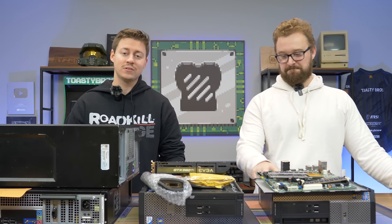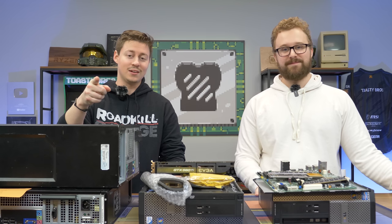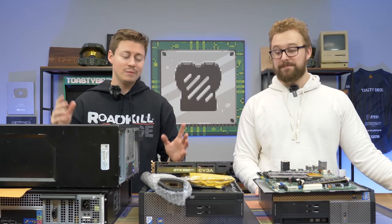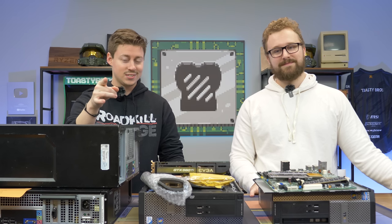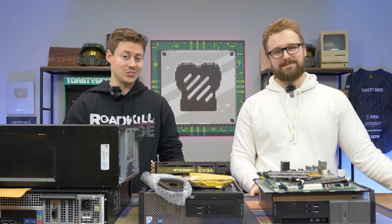Hey, how's it going guys? Jack and Matt here with the Toaster Bros, and today we have a very original — and not copied from anywhere — video idea. We're going to be building a gaming PC for $69.69, and the other $69 is where we kind of get our originality from.